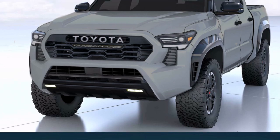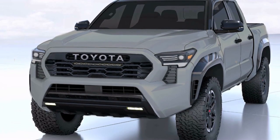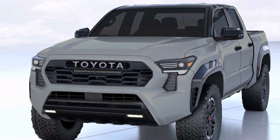As you can see on leaks of the front part, the design will likely be very similar to the Tundra and Sequoia models, with a hexagonal front section and sharp front lights.